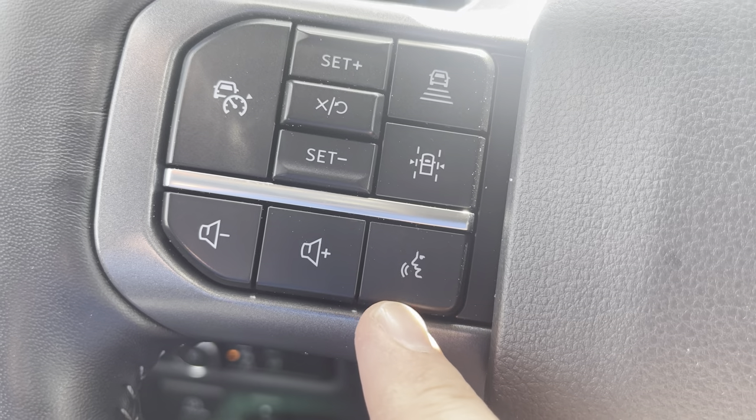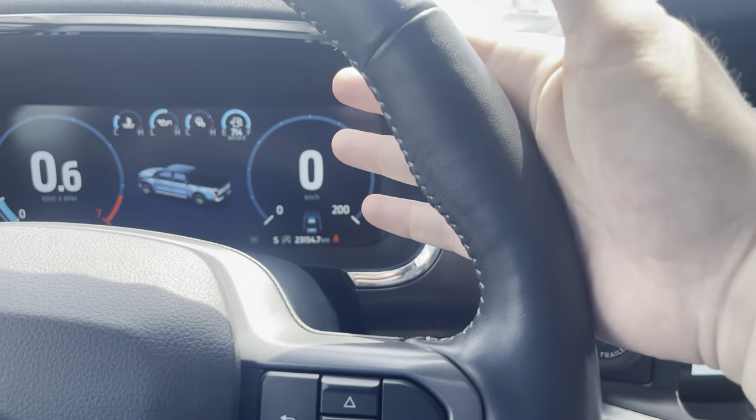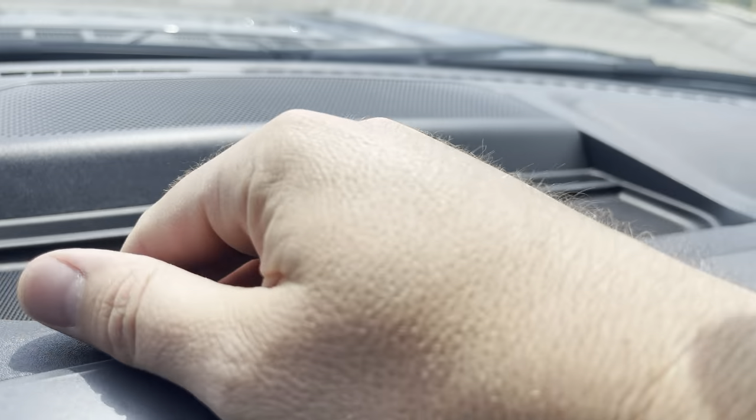You have a voice recognition system and volume controls, as well as controls for the digital display and phone controls. This leather-wrapped steering wheel is heated — it feels like a warm cup of coffee first thing in the morning. You also have the Bang & Olufsen center channel speaker with a place to put things.